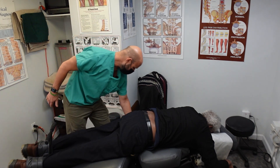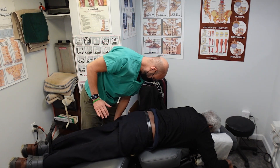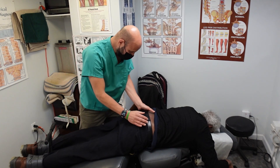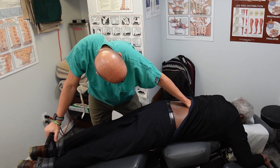Okay, I'm going to adjust you again. Relax here. Now we're going to go back into the flexion distraction technique.